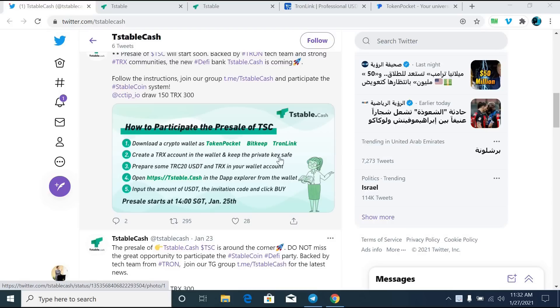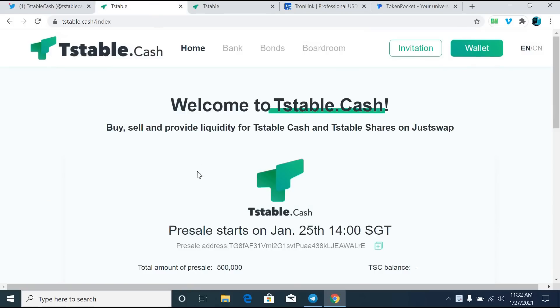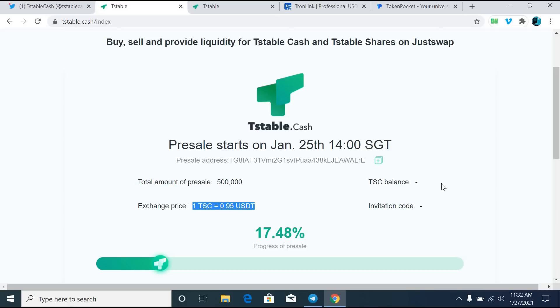Like the popular algorithmic stablecoin projects Ampleforth, Basis, ESD, and Basis Cache, T-Stable Cache is a stable token project with an algorithmic banking mechanism. The concept of bond tokens was introduced to create a completely unsecured stable token. This mechanism has made an attempt to break away from collateral.